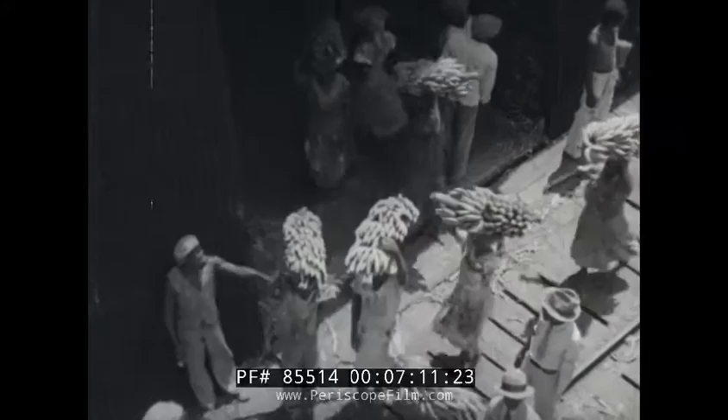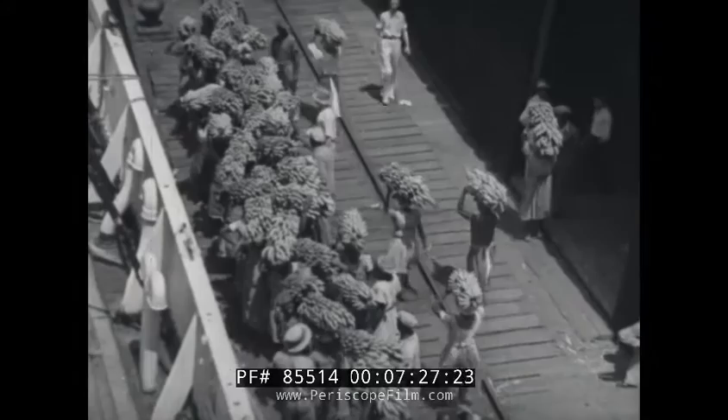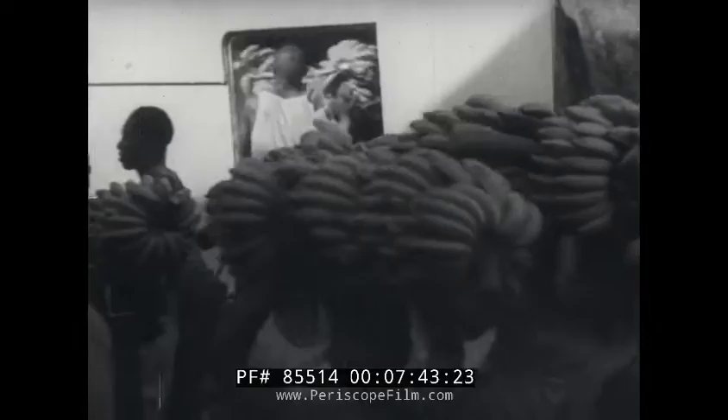To the casual eye, everything seems confusion, but beneath this seeming chaos lies a plan of order almost military in its precision. The bananas are then carried past a labour-checking machine. Finally, they are loaded straight into the holds of the ship.